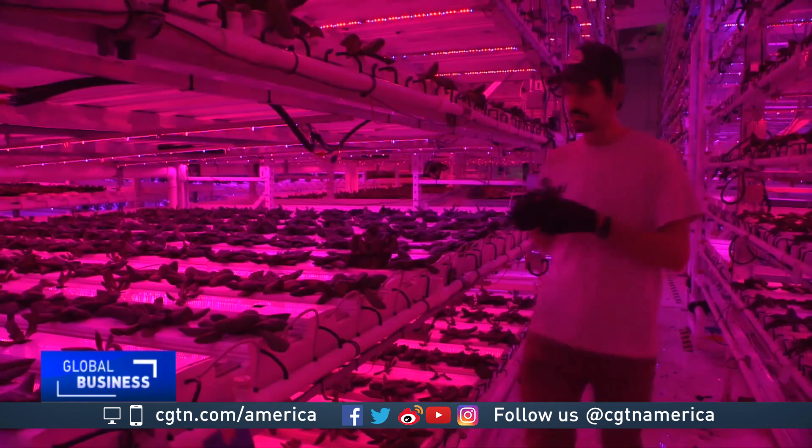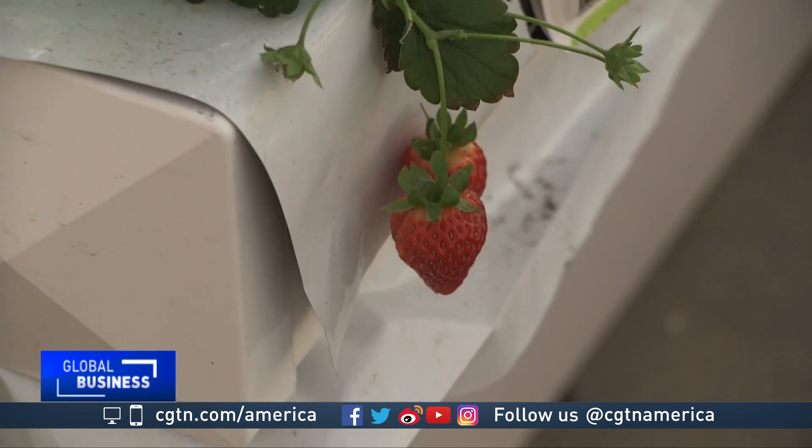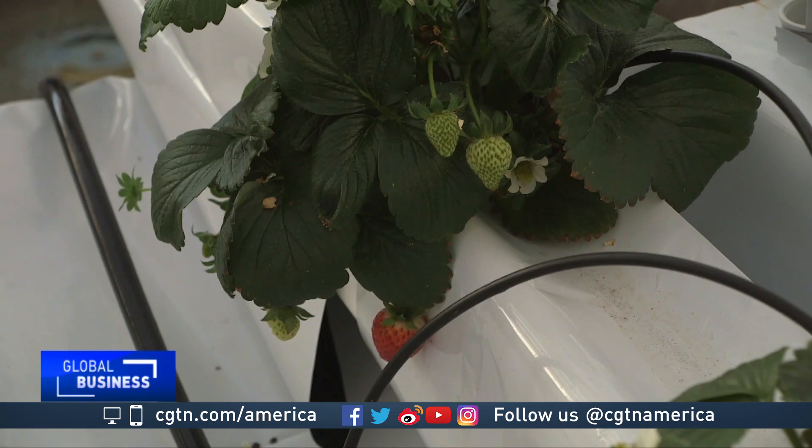I don't think vertical farming or indoor farming will necessarily replace agriculture in the long run. I think it will change it, though. And now Infinite Harvest is even looking to branch out to produce things like berries. Hendrix Abrandi, CGTN, Denver.